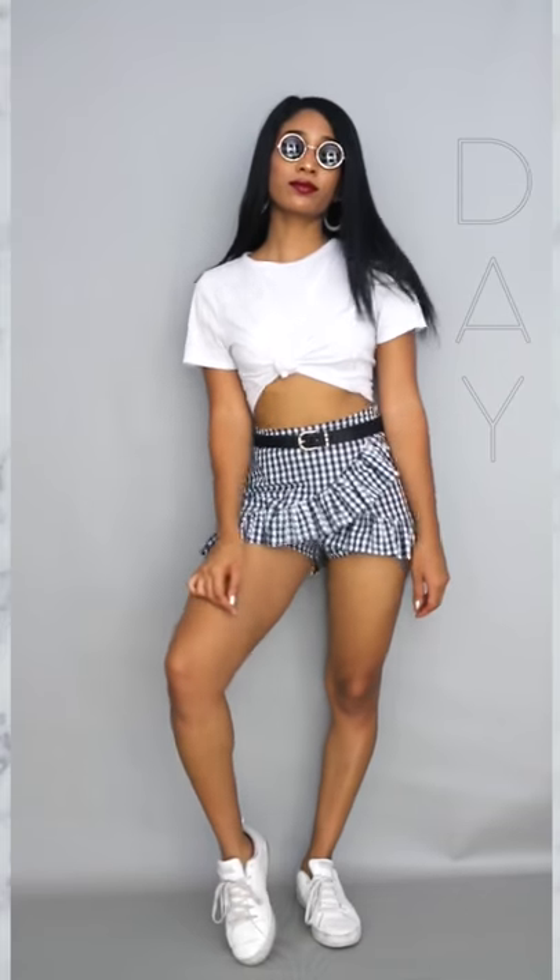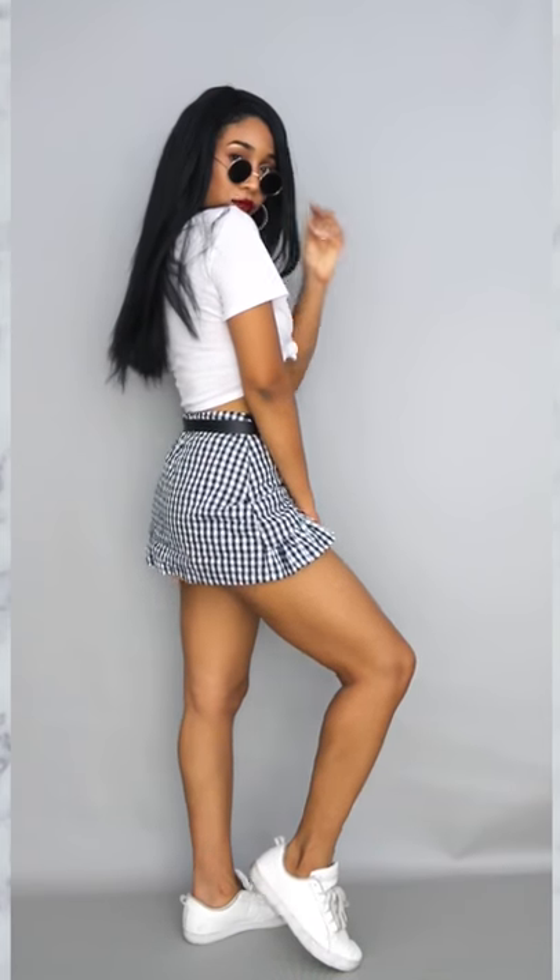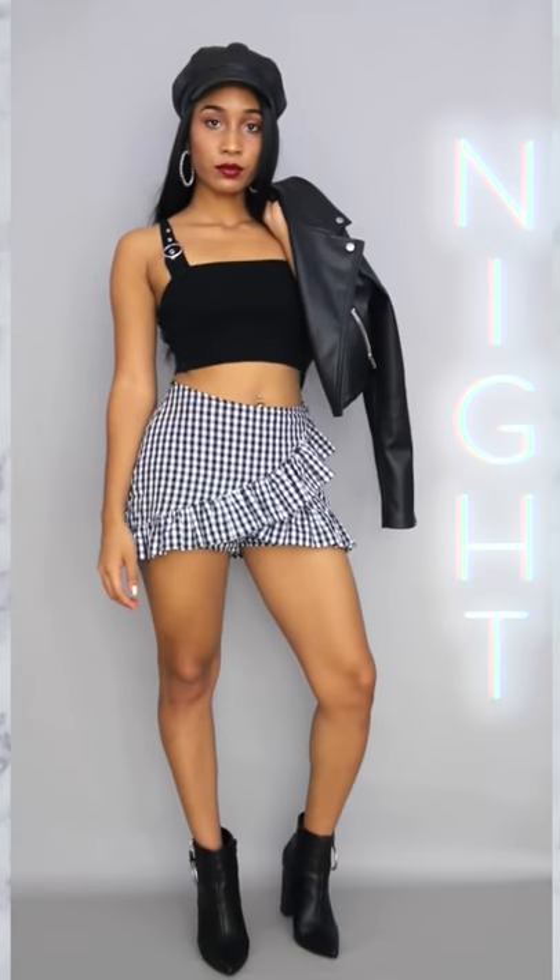I love this gingham ruffle skirt but look how short it is. So I paired it with a white tee and some sneakers and I added a belt to the top of the skirt. For the nighttime look I added this buckle crop top, moto jacket, matching booties, and matching hat.